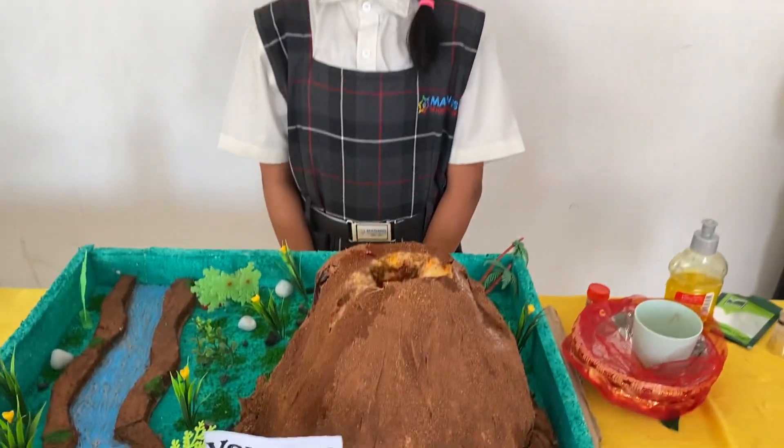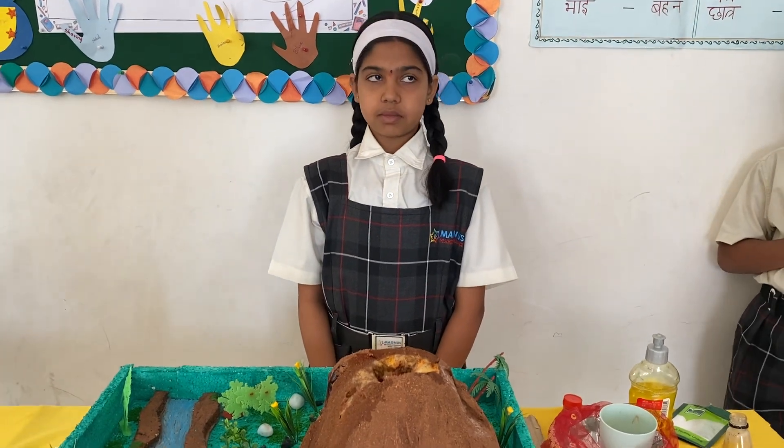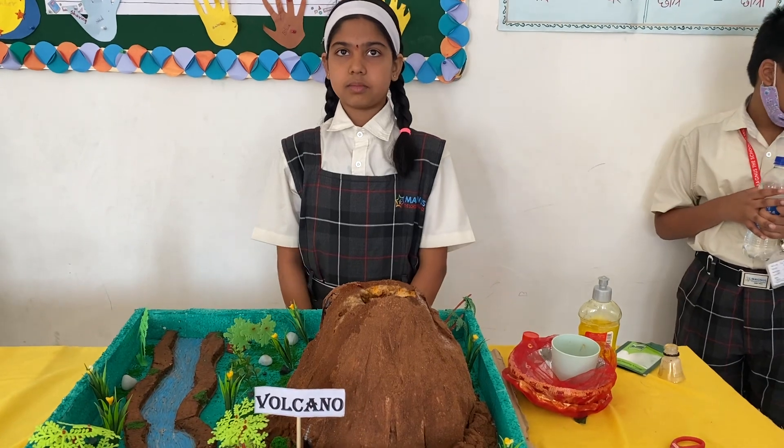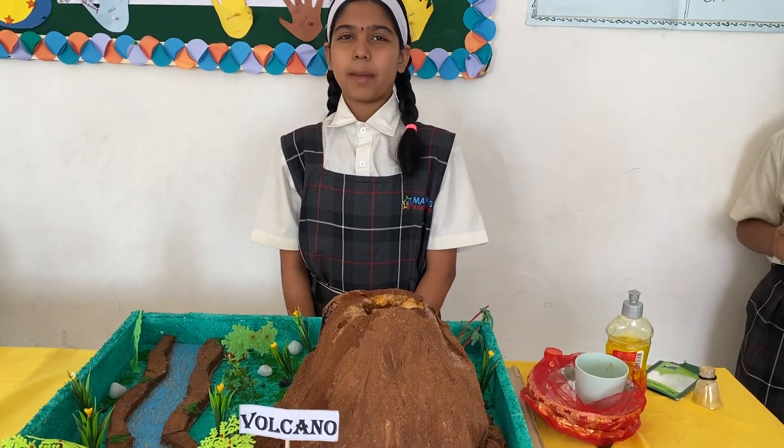The mantle is a solid rock but flows like plastic. Because of extreme temperature and pressure in the flow, this rock starts melting. This liquid rock is called magma.